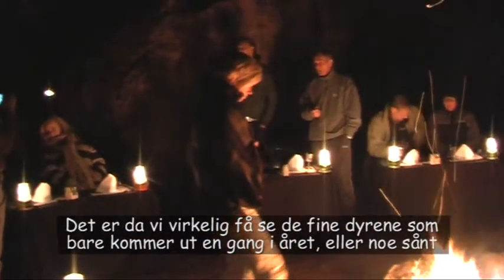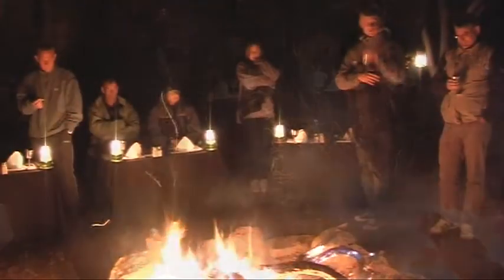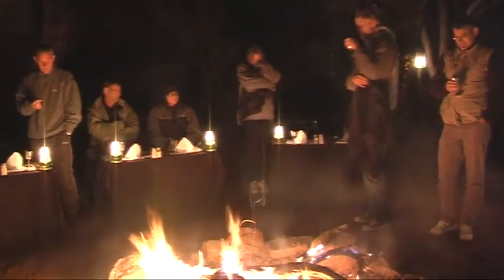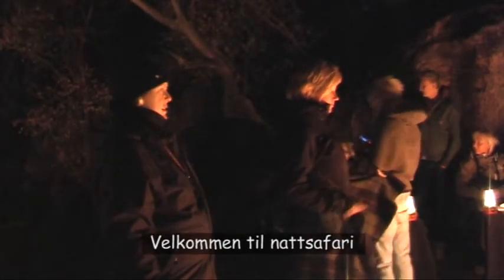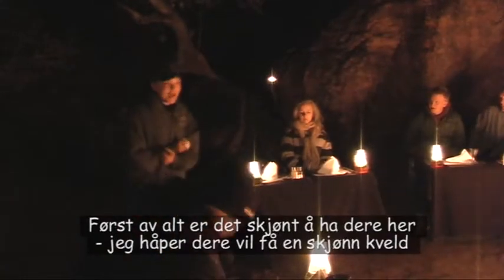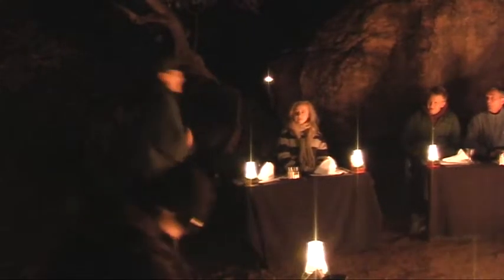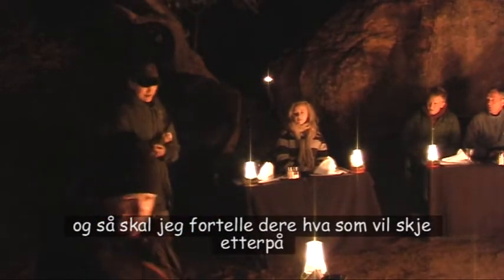They only come out once a year or so. It's a really, really nice evening. Welcome to Night Safari! It's lovely to have you here. I hope you're going to have a lovely evening. I'm going to present the menu to you first of all, and then I'll be telling you what's going to happen afterwards.